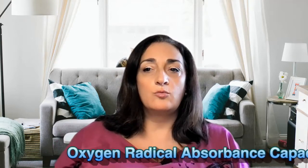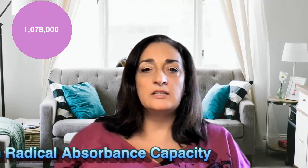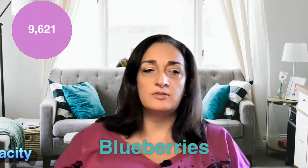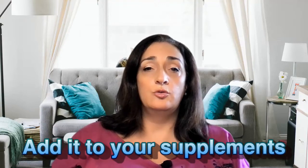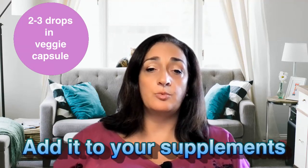Next up is our superpower antioxidant — clove. On the ORAC scale that measures antioxidants, clove rates at 1,078,000 compared to blueberries, which is much less. Think about really embracing clove. If you don't like the taste, you can put it in a veggie cap. You can add it to your supplement routine, putting two to three drops in a capsule to support cardiovascular health.